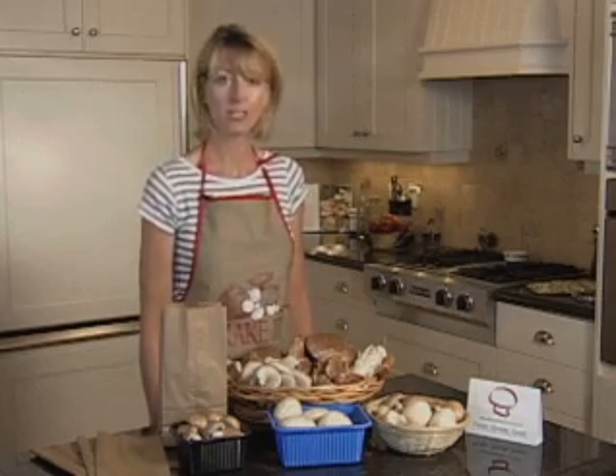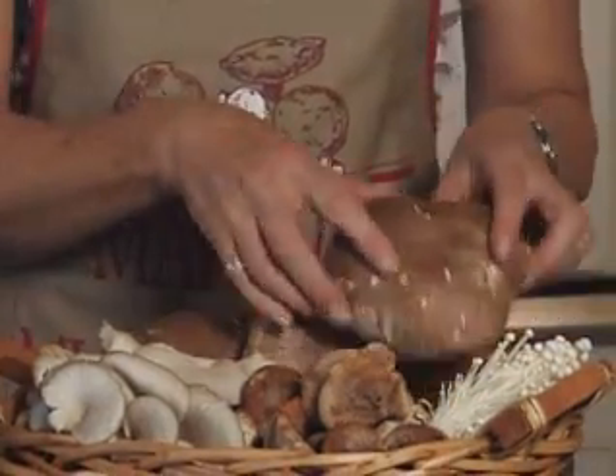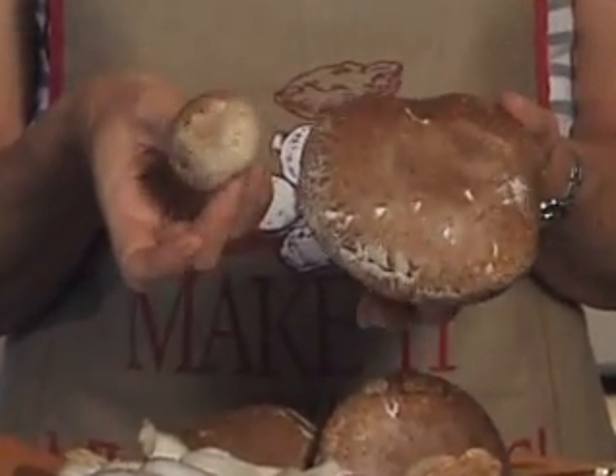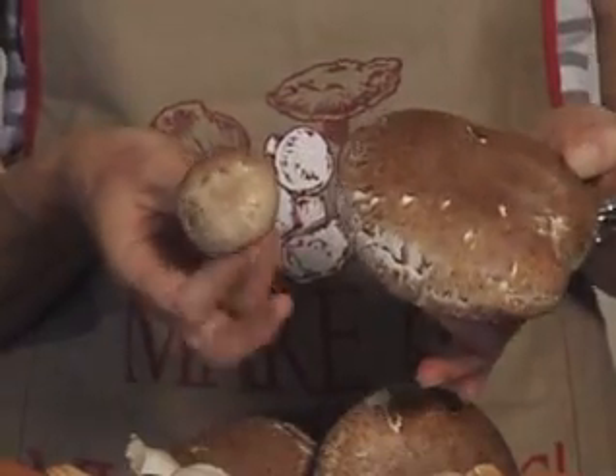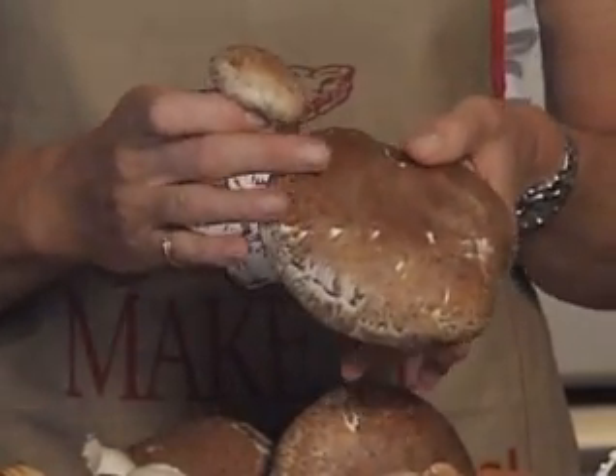They can be used in entrees, appetizers or soups and again make a great side dish with any meal. Next we have the portabella mushroom. Portabellas are actually fully grown brown mushrooms. Since they're growing to such a large size, portabellas lose some moisture and that gives them a meaty texture and an earthy flavor.